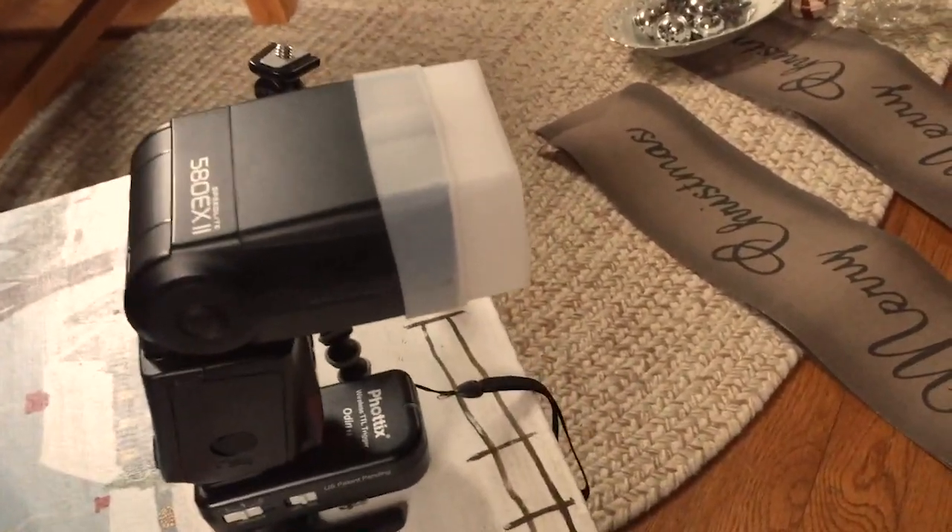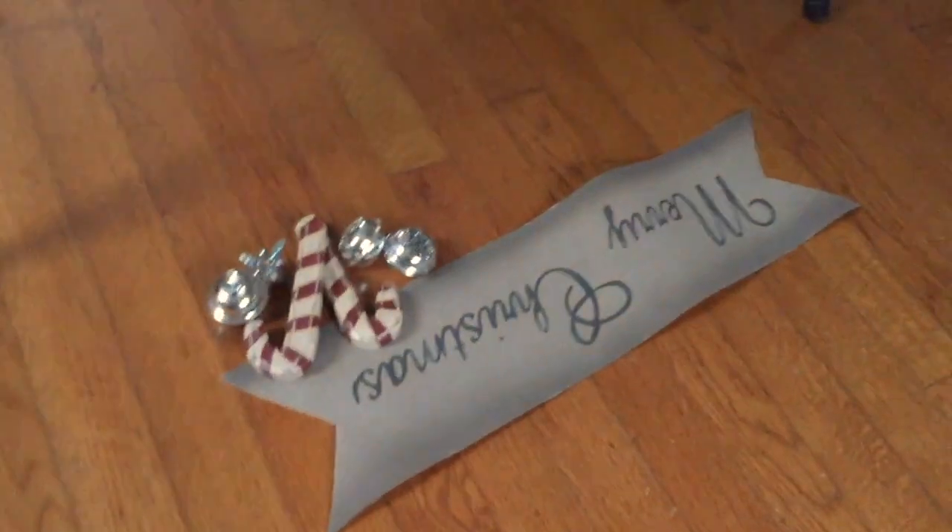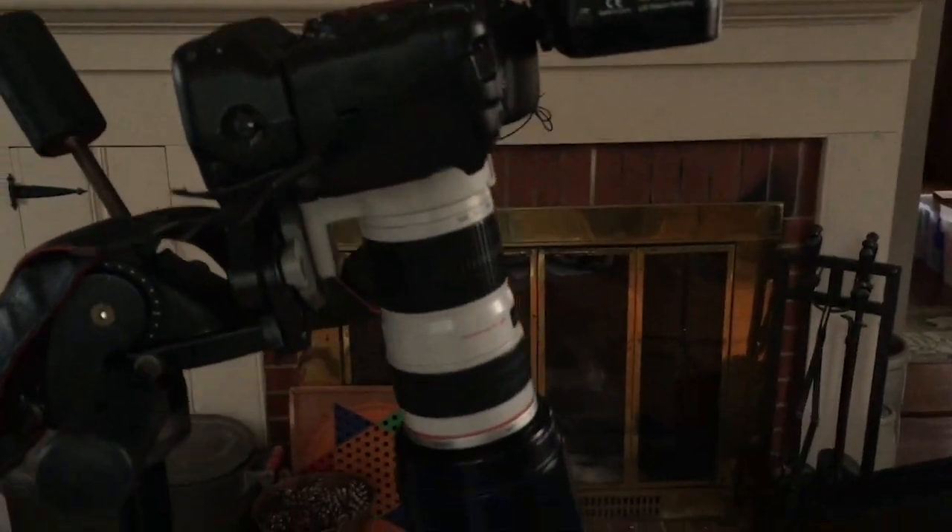Simple setup: two speed lights, one in a softbox acting like a fill — this was kind of the main light over here — just a soft diffuser on it, radio slaves, set up on the floor. Of course, 70 to 200 lens.